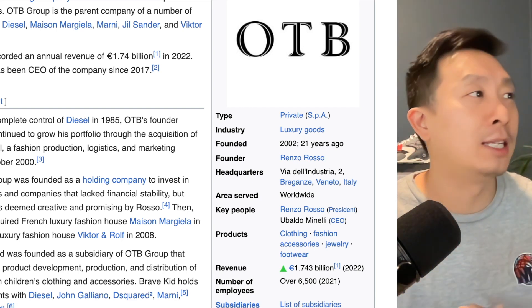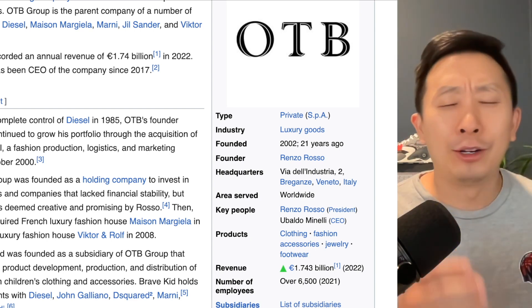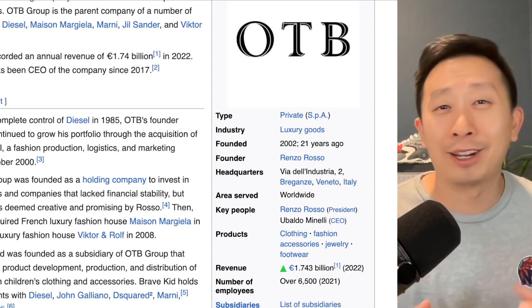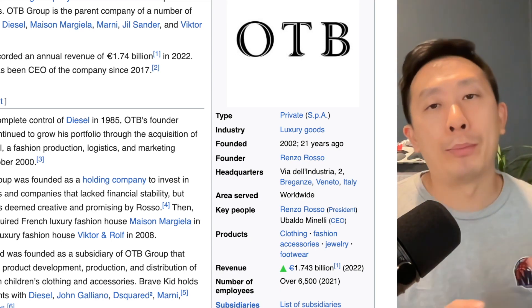Diesel is owned by a company called OTB, and in 2022 they did close to $3 billion in USD sales — that's pretty big. Diesel heads up the brand here, they know what they're doing. They're not here to waste time or money; they want to be part of the future evolution and ahead of the trend.